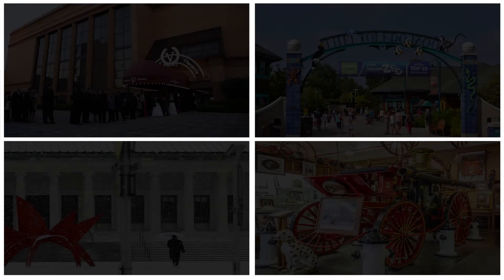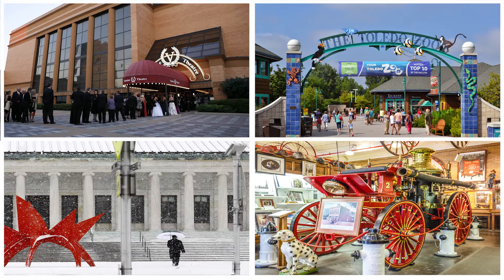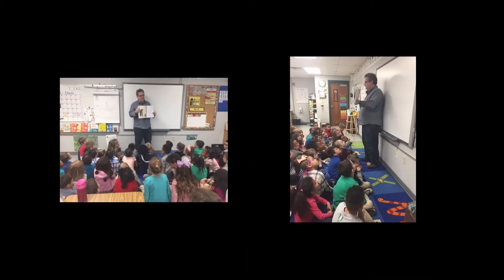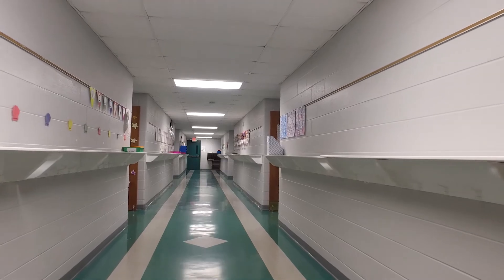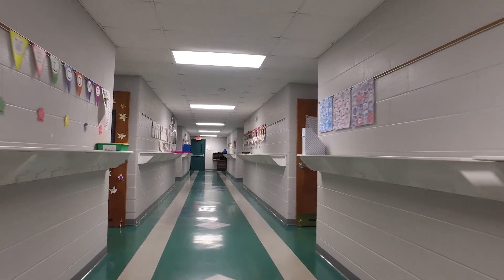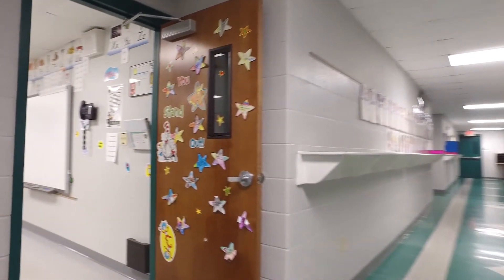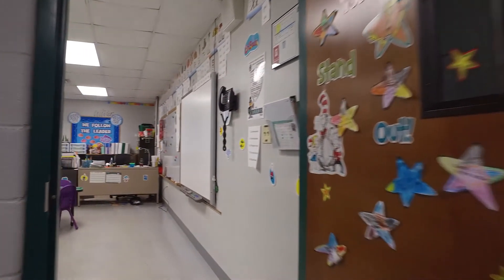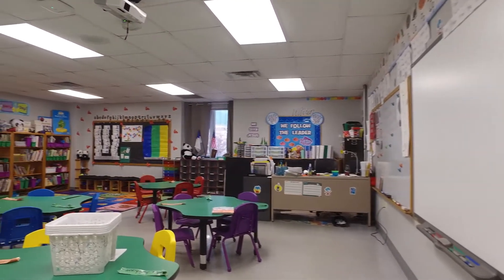We do go on several field trips throughout the year, whether it be to the art museum, the fire museum, the Valentine Theater, or the zoo. We also partner with companies or groups that come to our classes individually so that the students can get one-on-one attention. Our classes are capped at 20 kids in kindergarten so we can focus on each student individually, meeting their specific needs. We have a fantastic intervention team here to help meet the needs of kids who are struggling, or provide ideas to help those who are ready for a push to go a little deeper.